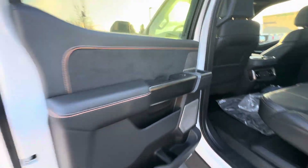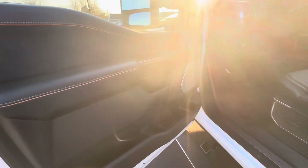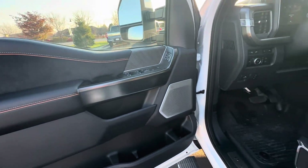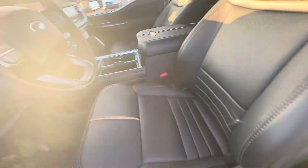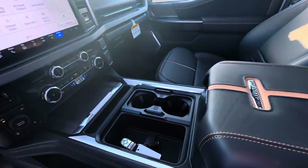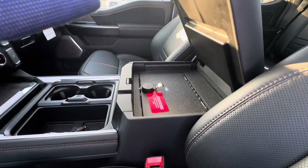This truck has a nice B&O sound system in it. It has a center console with a built-in safe as well.